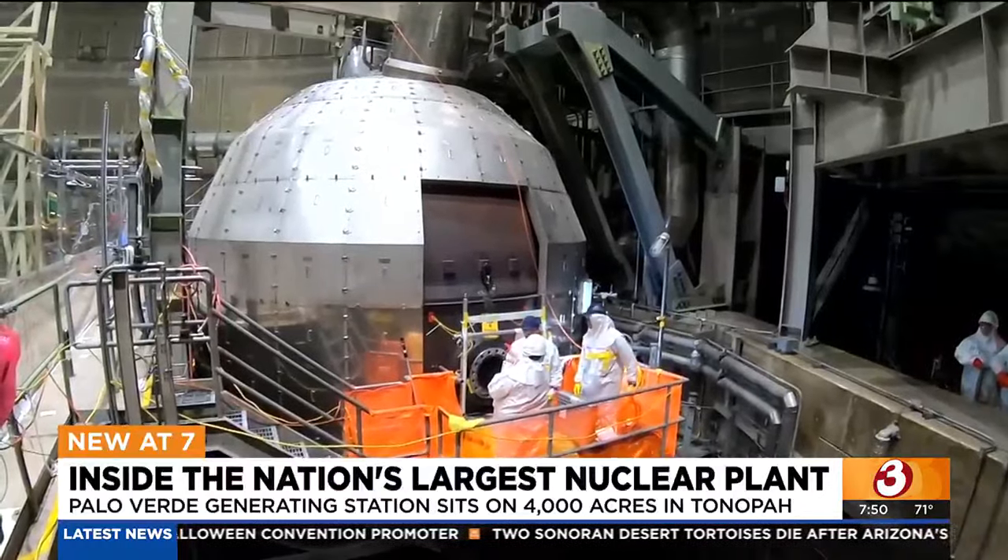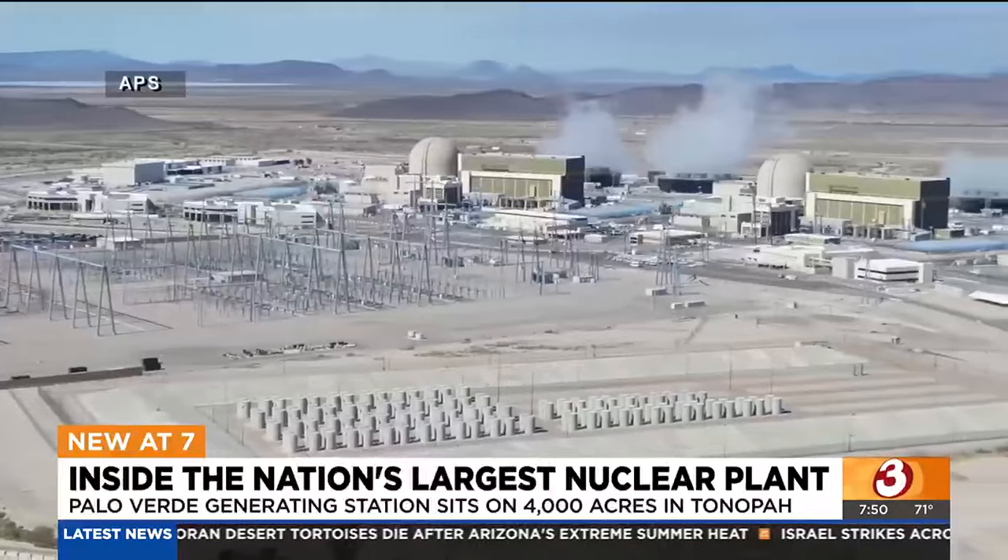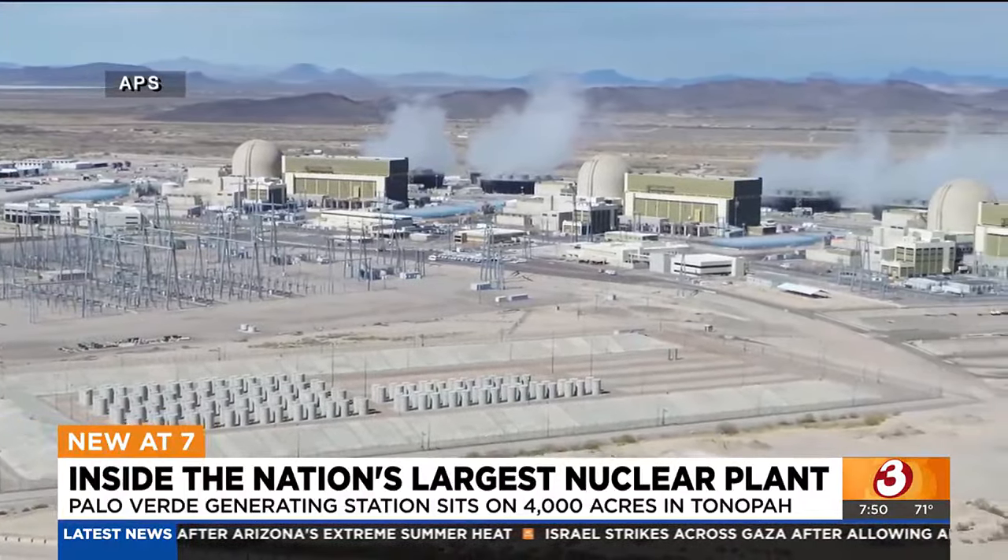But this type of power doesn't come without concerns, with the fallouts of Three Mile Island, Fukushima, and Chernobyl. Why would someone want this in their own backyard?